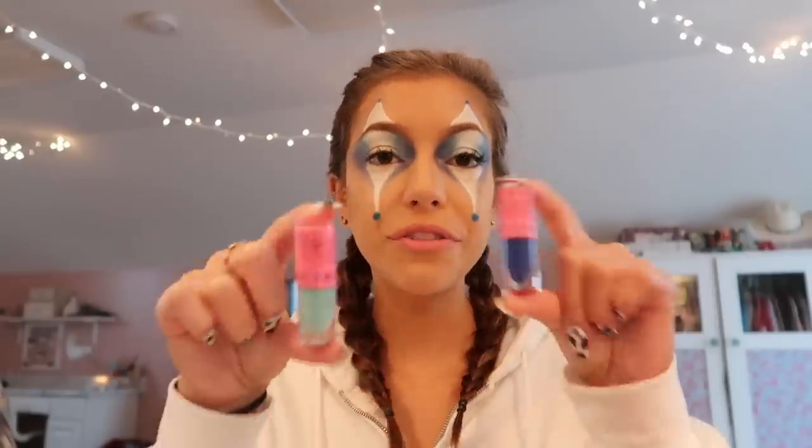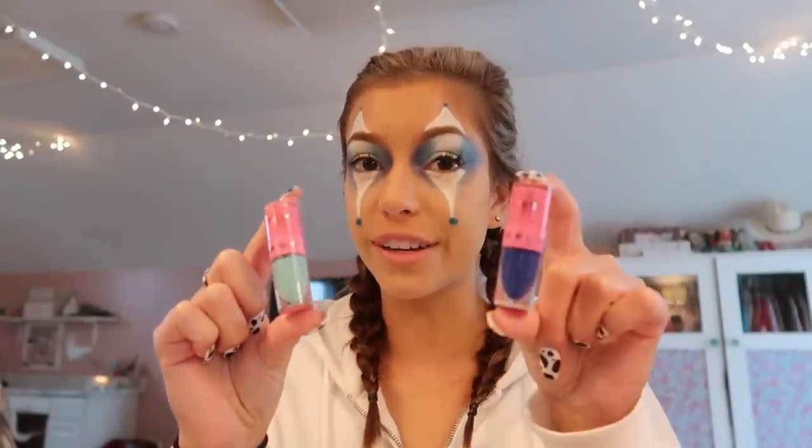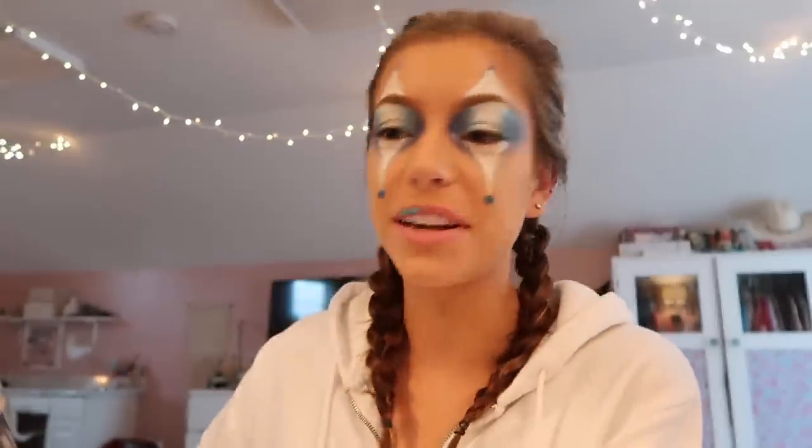For the lips, I'm also going to do an ombre using two different Jeffree Star lipsticks — Breakfast at Tiffany's and Blue Velvet. I tried putting Breakfast at Tiffany's on and it's kind of too green, so I think I want to mix the two to make a light blue and then use Blue Velvet on the outer corner. Yeah, this blue is way better.